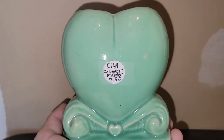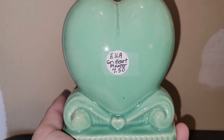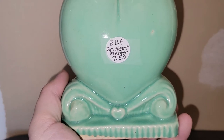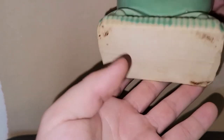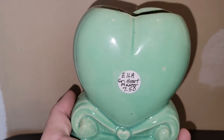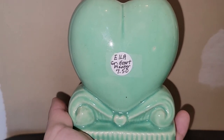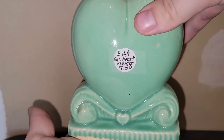I had been admiring this in one person's booth for a while, and she was marking stuff down really low. She said, 'How about 75% off?' So I only paid $1.88, and I'll probably keep it. It's just a heart-shaped planter, and I love the color — it's like an aqua turquoise shade, definitely my favorite. I will definitely be holding on to that one.